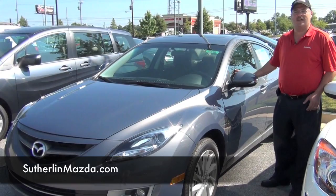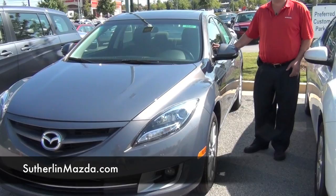Hello, this is Charles from Sutherland Mazda in Buford, Georgia. This is our 2011 Mazda 6 Touring Plus.